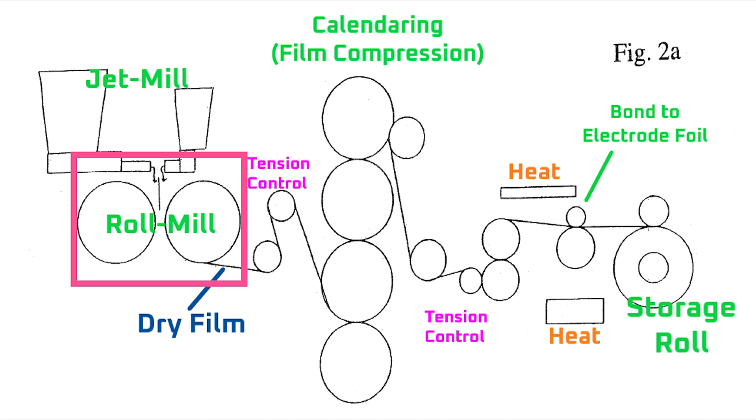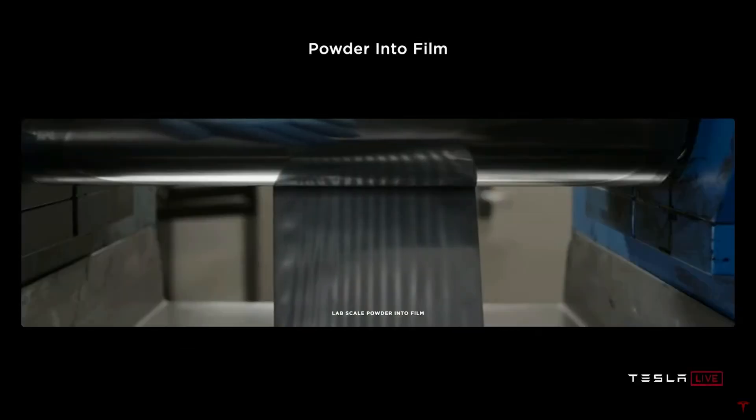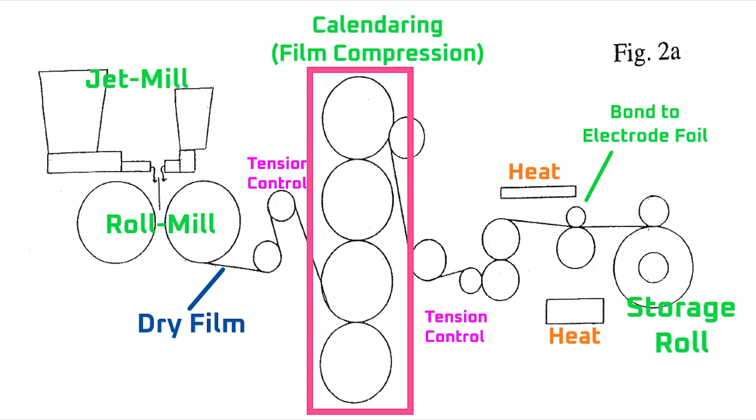The first set of rollers, which Tesla's patents call a roll mill, are used to compress the dough-like dry electrode material into a freestanding film. Then there's a second set of calendaring rollers to compress the material to the correct porosity and energy density. I'd actually consider the roll mill a type of calendaring as well, but Tesla may have just called it a roll mill to help differentiate it from the calendaring rollers.